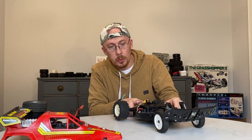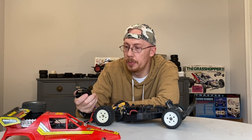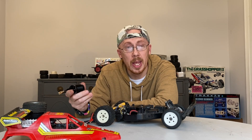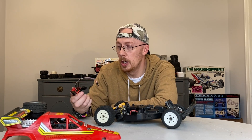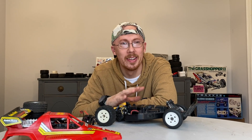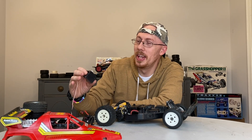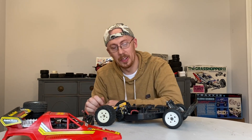This one will definitely be faster than a stock one — this is just a basic brushless motor setup: a 4370KV F540 motor with a 2-3S ESC. This is basically like a budget RC kind of thing you can get off eBay for like 40 bucks or so. And we've got a Futaba 3003 servo that's going to go in here to replace the servo that came with the car.